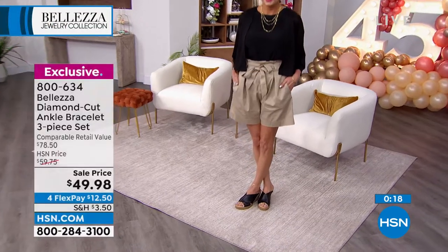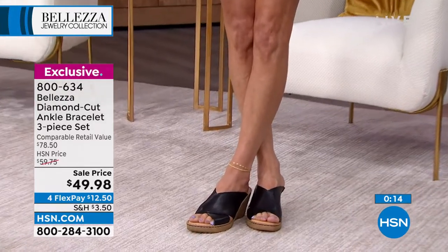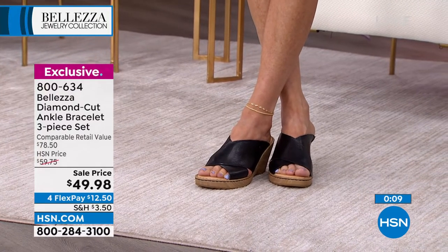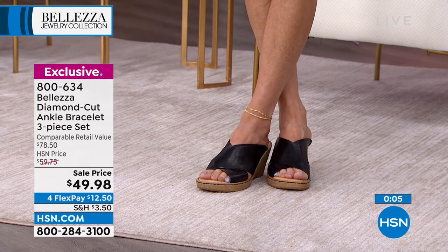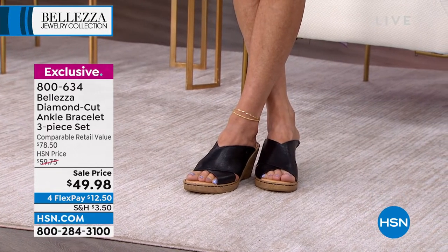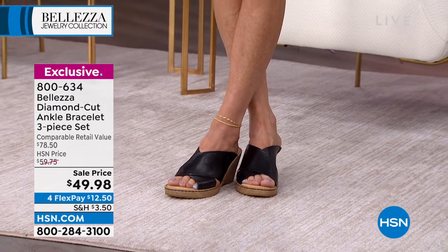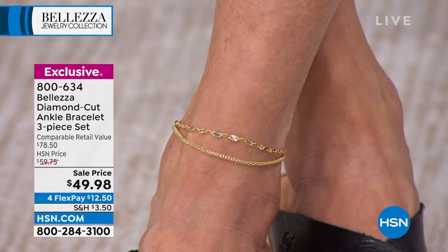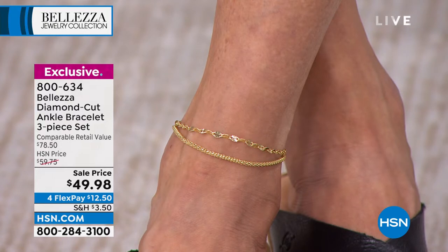I'm always having to get a neighbor to help me put on my jewelry. Ever since I turned 60, things are harder to do. These clasps work great with your necklaces, anklets — you'll see them a lot during the next two hours. Three ankle bracelets for $49.98 — you get all three home for just $12.50. The quality, the compliments, the confidence it gives you.